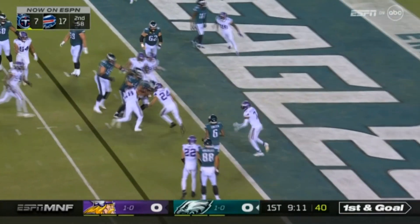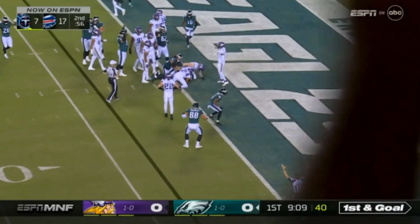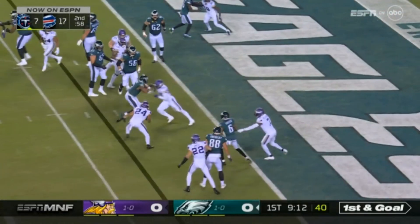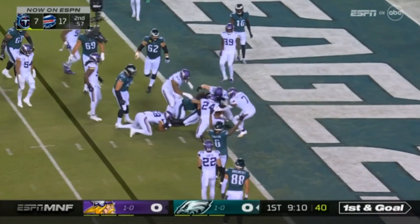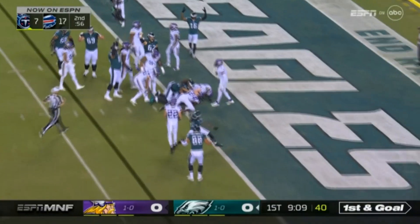People can say all they want about Jalen Hurts — where would he be without his legs? But his legs are a part of his game. It's not fair to say that because his legs are part of who he is, and they matter a lot. The reality is, that's an above-replacement-level play. The average quarterback you sign off the street does not get a touchdown on that play, and Jalen Hurts does. That's why he still has a good amount of value, especially on a rookie contract for this Philadelphia Eagles team.